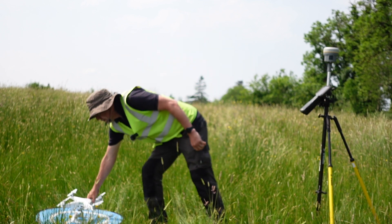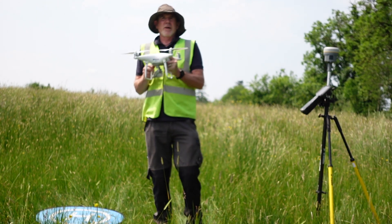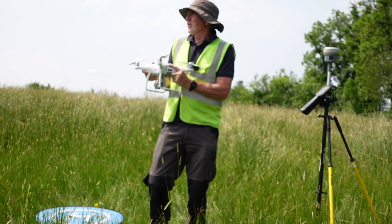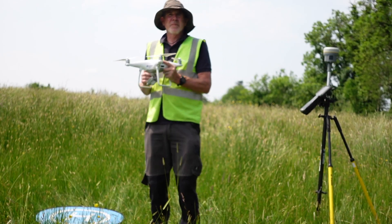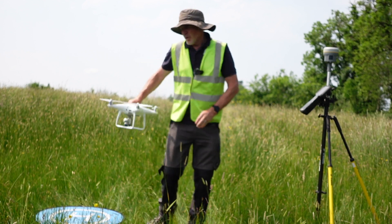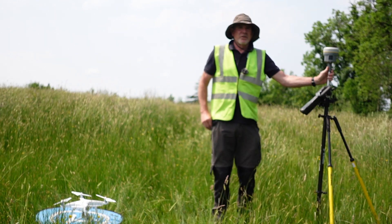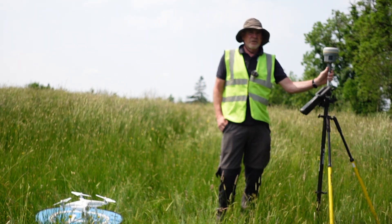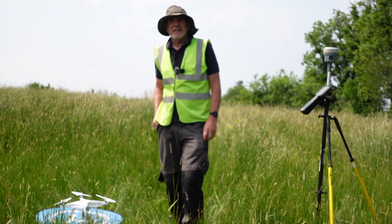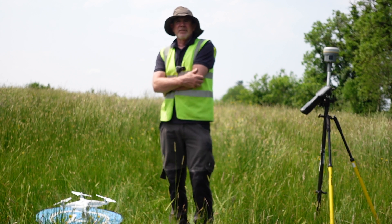This is the drone that we've been using on site — it's a DJI Phantom. We program this drone to fly a set course over the ringfort itself and the wider landscape, and it takes a series of overlapping images. With careful processing of those images and using GNSS to give us ground control using targets in the photographs, we're able to produce two really important and valuable assets for the further examination of the landscape.